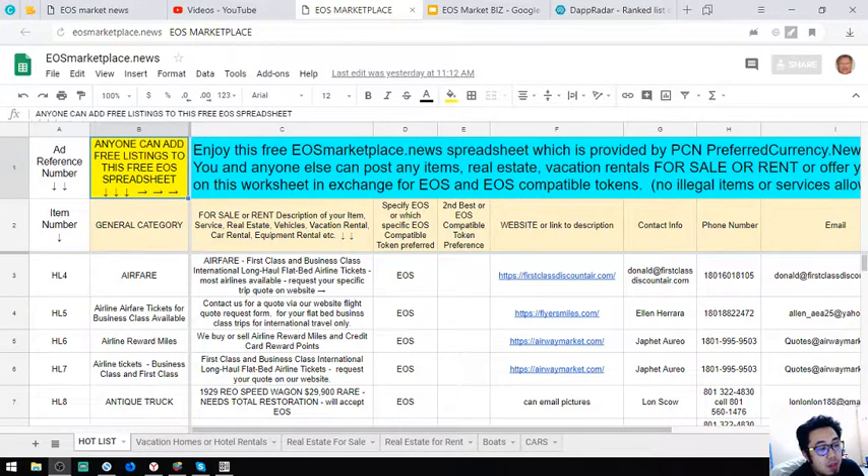Hello guys, my name is Vic and I'm going to discuss some items found in this marketplace.